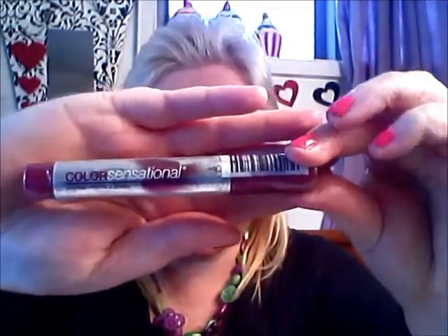Then there's another Colour Sensational Lip Stain. I really, really like these. I got this one on Trade Me — I think it was only about $8, which is not the normal price; they're normally a little bit more.